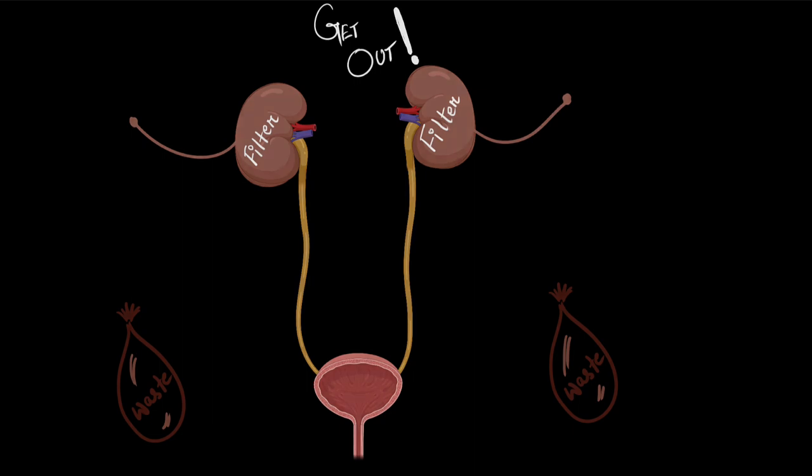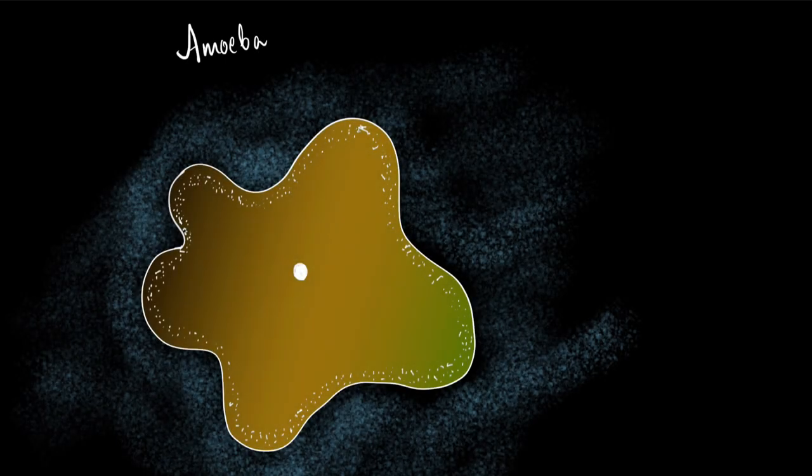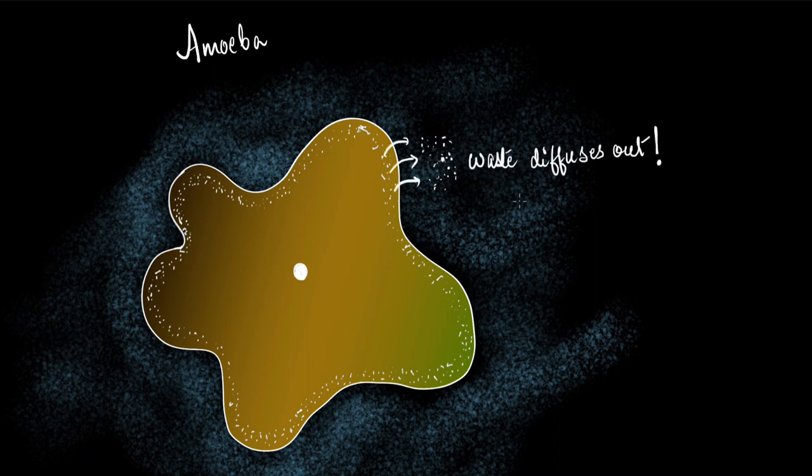Invertebrates are simple organisms, so their excretory system is also very simple. Talking about the simplest protozoa, the amoeba, they just diffuse out all the waste produced inside the cell. Because they are single-celled organisms, we cannot talk of special structures inside them for excretion. But as the complexity of invertebrates increased, we started seeing special structures for excretion.